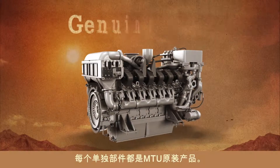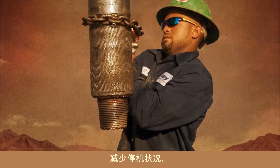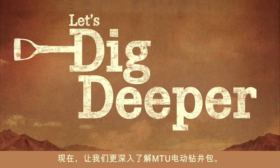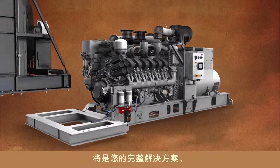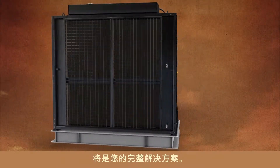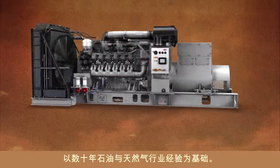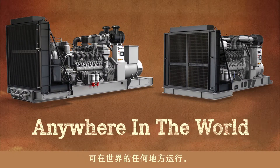Every single part is genuine MTU with proven reliability, so there's less downtime and more drill time. The all-in-one electric drilling packages are complete solutions from one trusted source, backed by decades of oil and gas industry experience, with two versions of a unified platform ready to perform anywhere in the world.